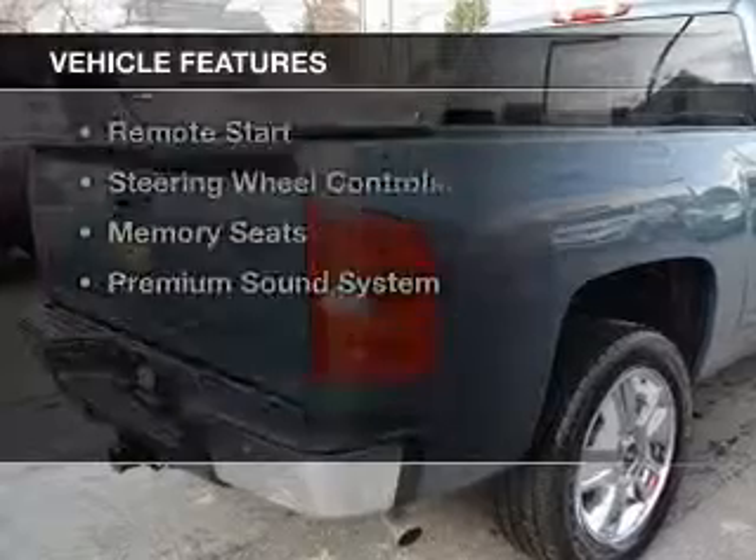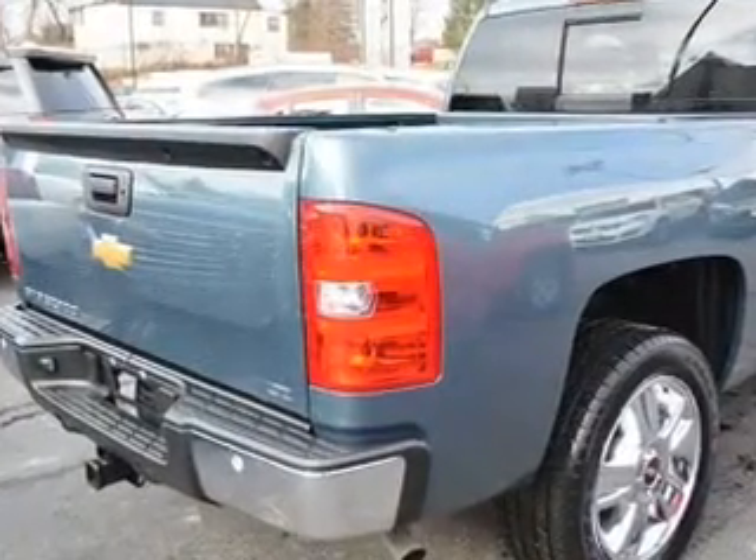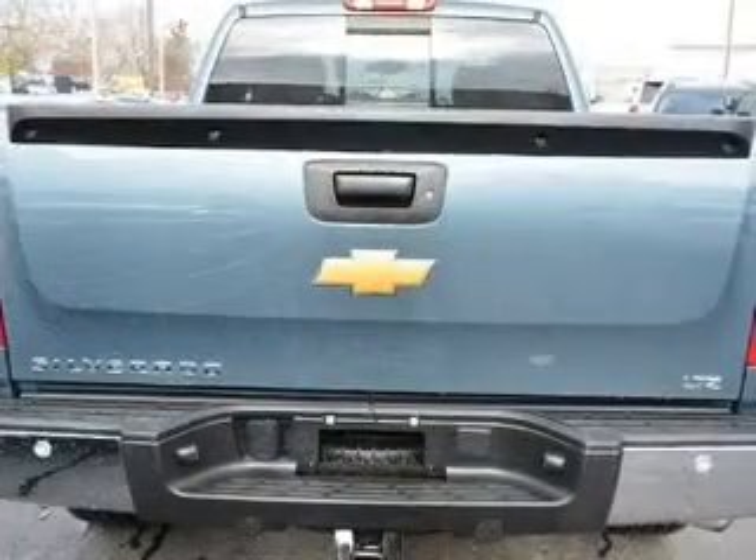The features include Internet connectivity, leather seats, heated seats, Bluetooth connectivity, Sirius XM satellite radio, and digital audio input.